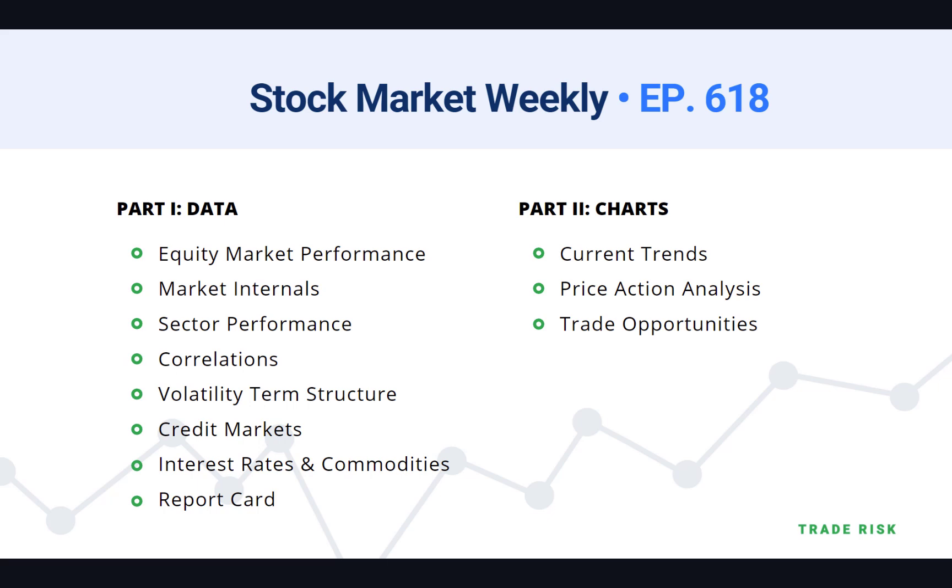Hello everyone, today is Friday, February 11th, 2022. My name is Evan, welcome back to our weekly stock market analysis video series. If it's your first time here, welcome — thanks for joining us. Here's how these videos work: we break up our analysis into two parts. In part one, we look at everything that went on this week in markets.